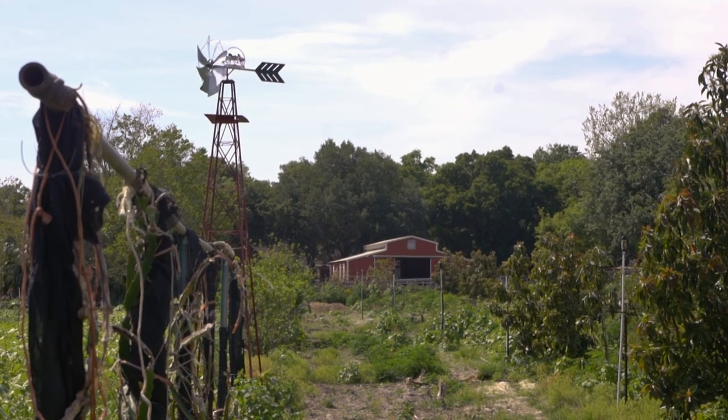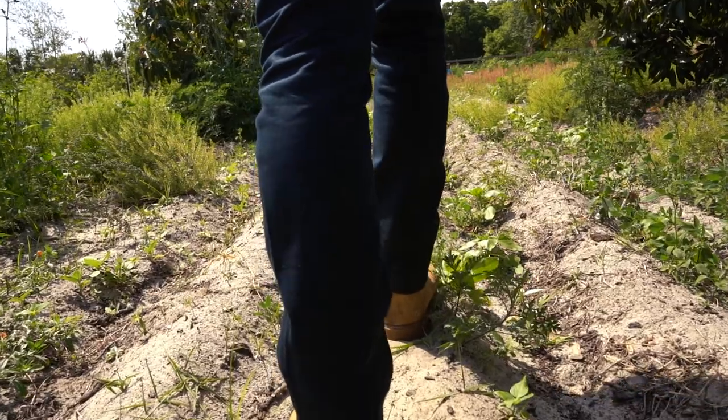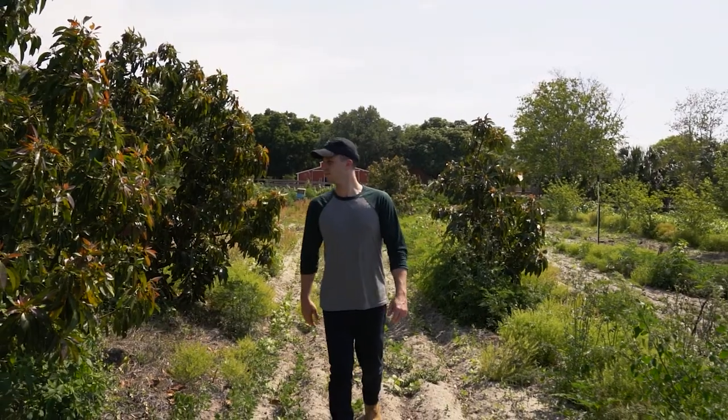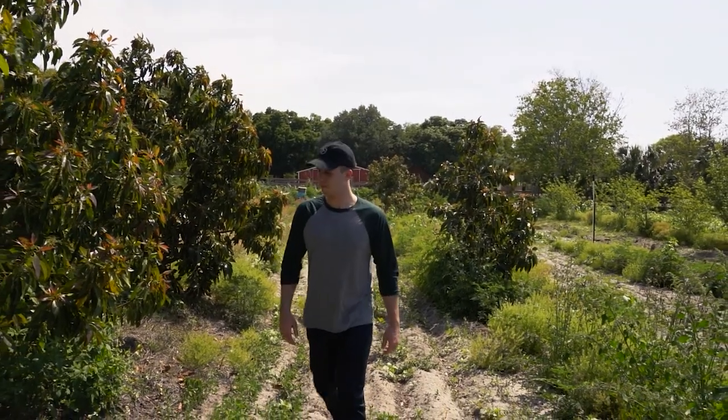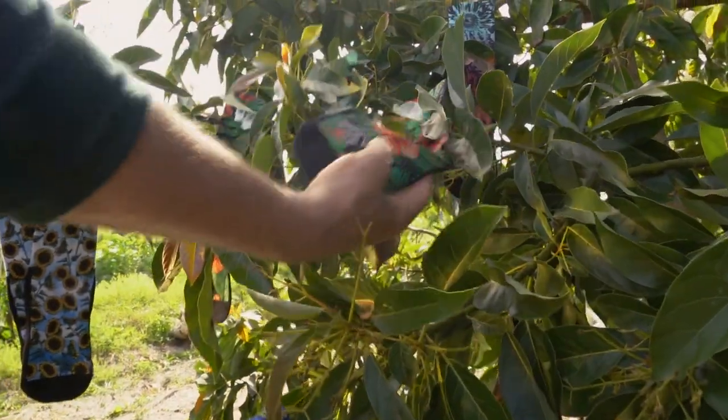They say the journey of a thousand miles begins with a single step. Our journey towards a more sustainable future starts today. At Rock'em, we believe the best socks on earth should come from the earth.